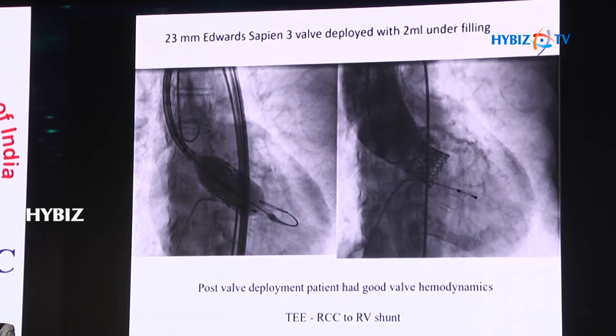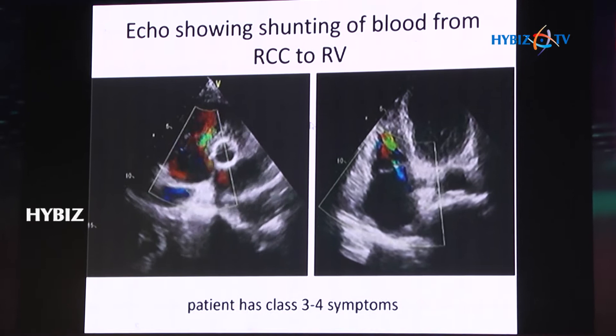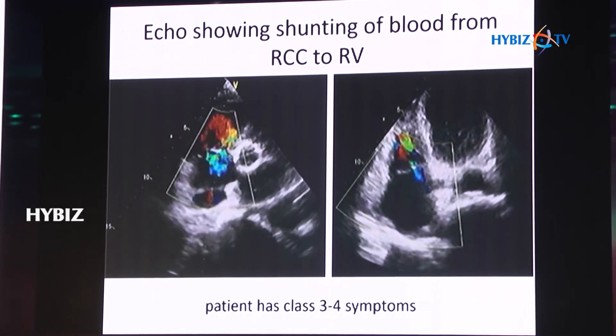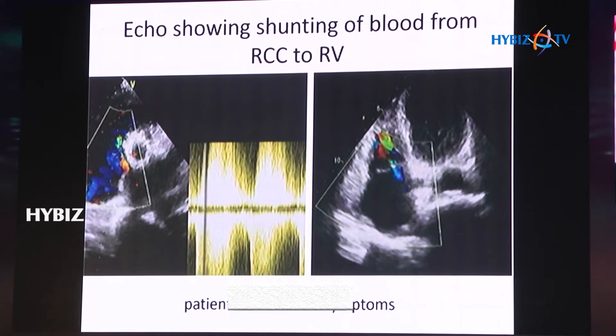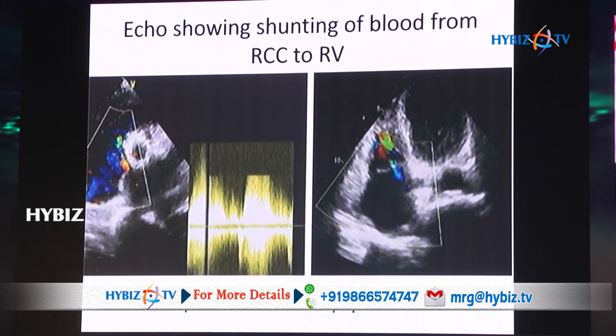The echocardiogram confirmed the shunt from aorta to right ventricle. We waited for some time as the patient was relatively stable, and kept her in the ICU for monitoring. The next day, she started developing some symptoms, so we decided to intervene.